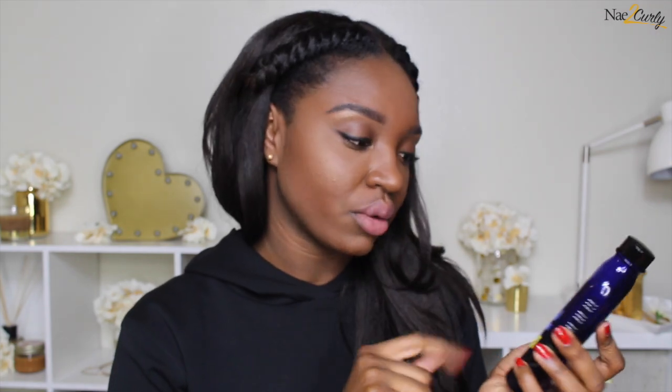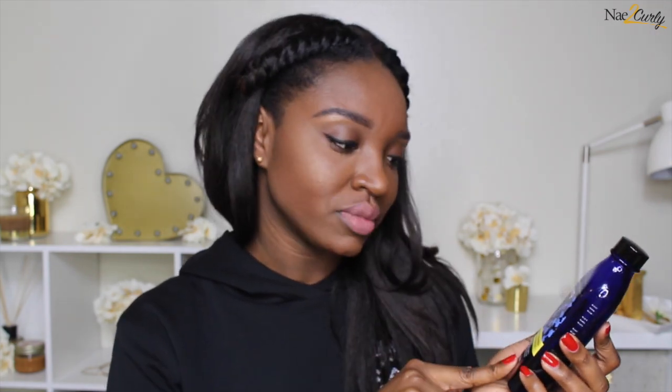Next up is Bath and Body Works Aromatherapy — this is their Sleep one, Lavender Chamomile body and massage oil. I use this in the morning and at night; it gives a nice little sheen to the skin. I did pay full price, so this is about sixteen dollars.